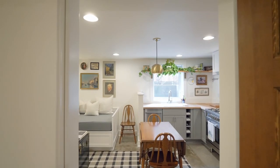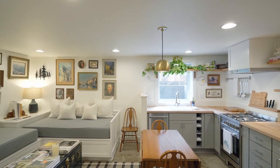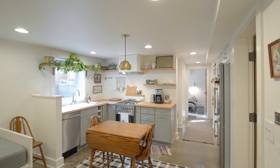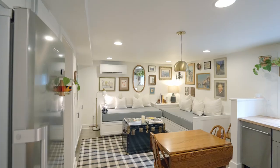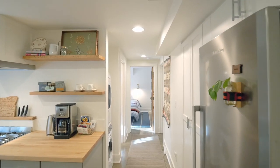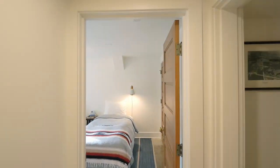The lower level ADU was designed and permitted as a separate unit or guest quarters with built-ins, an open floor plan, fully equipped kitchen and laundry, two bedrooms and a bath. The ADU has been rented on Airbnb for the last four years.